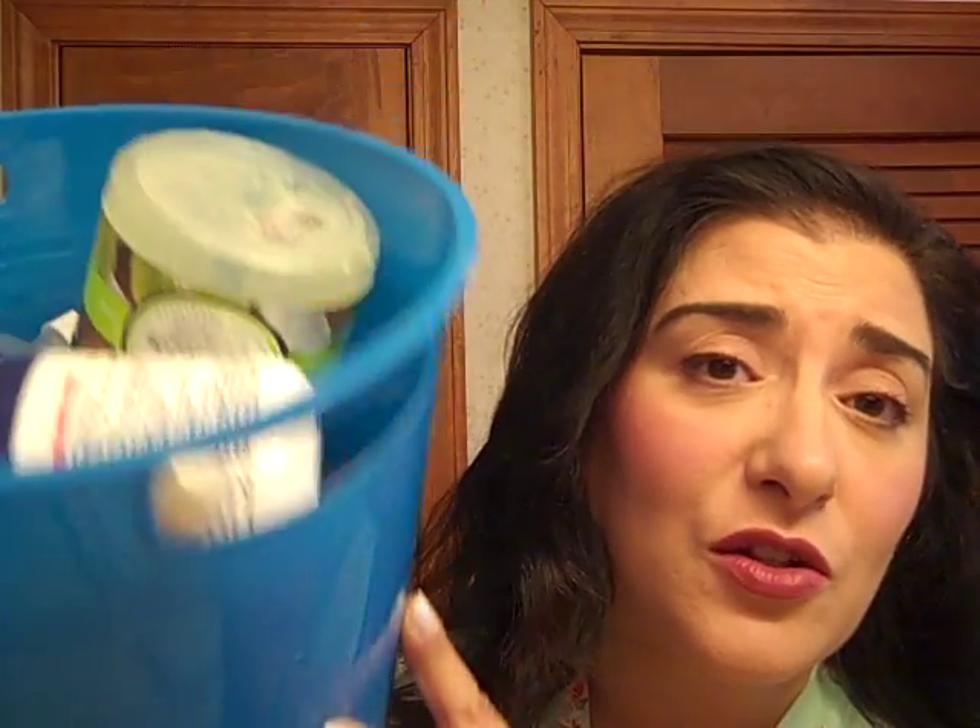Hello everybody. It's great to see you all today. I have all this filled with empty products — some of them great, some of them not so great. I'll tell you about them as we go through. Let's get started.